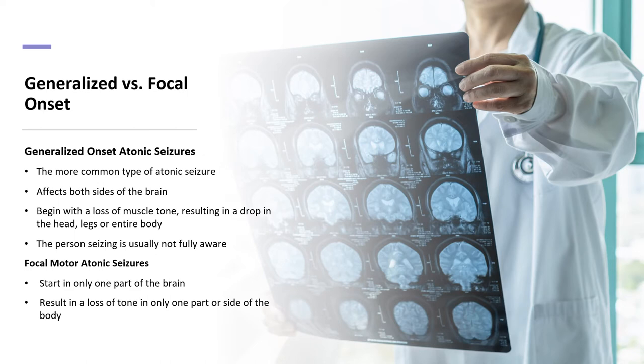Focal motor atonic seizures start in only one part of the brain and result in a loss of tone in only one part or side of the body.